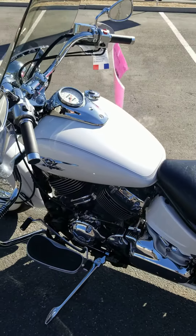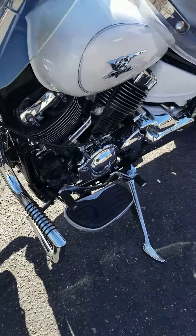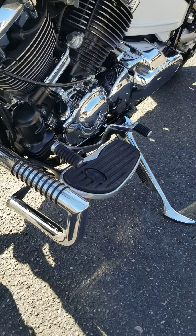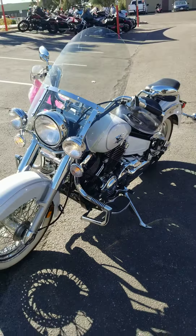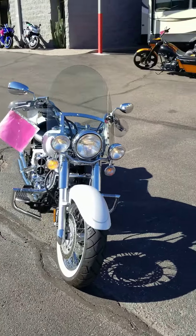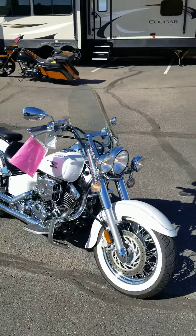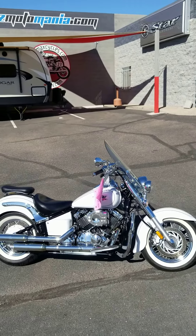We do have financing available and we do take trade-ins. If you have any questions, give me a call or shoot me a text message. My name is Bo, my phone number is 480-404-8001. We're located right here in Mesa, Arizona, just off the 101 and Broadway.